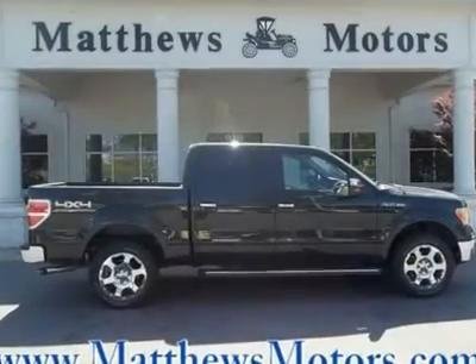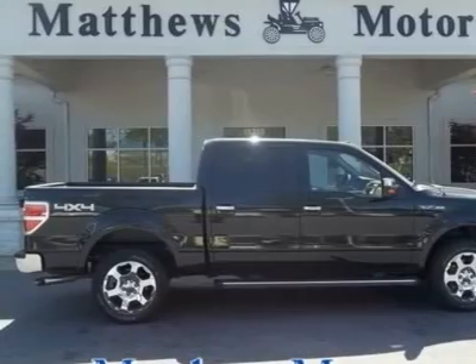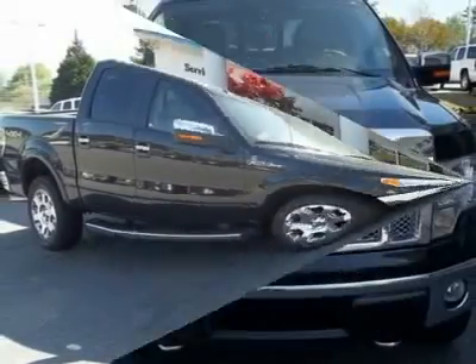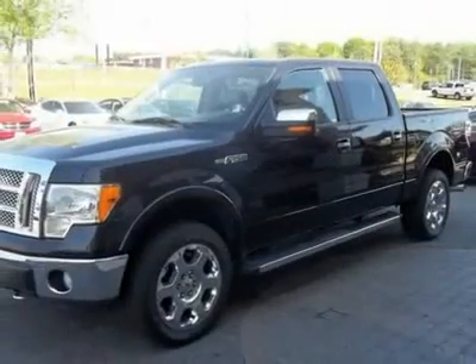Just arrived. Low miles. Extra clean. Leather. Moonroof. 4x4. Head curtain airbags. Trailer tow package. Alloy wheels.